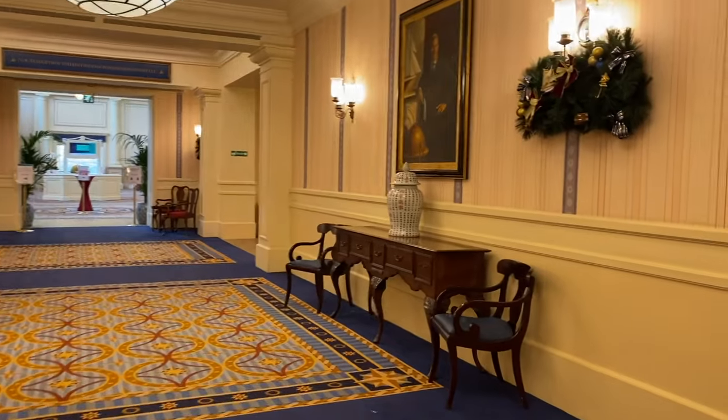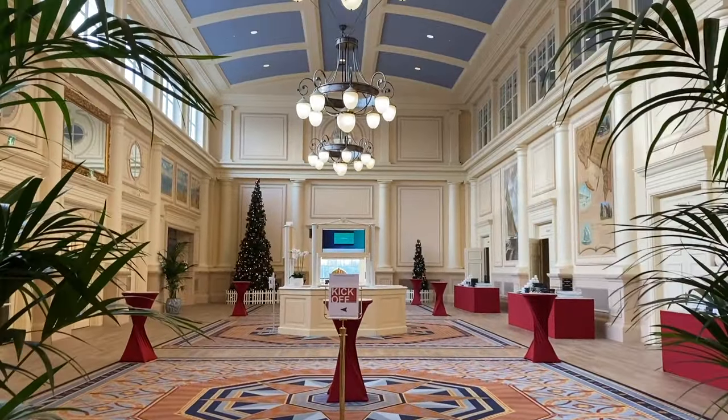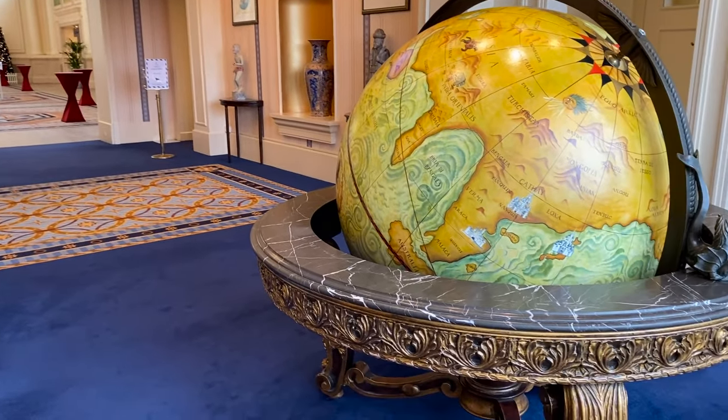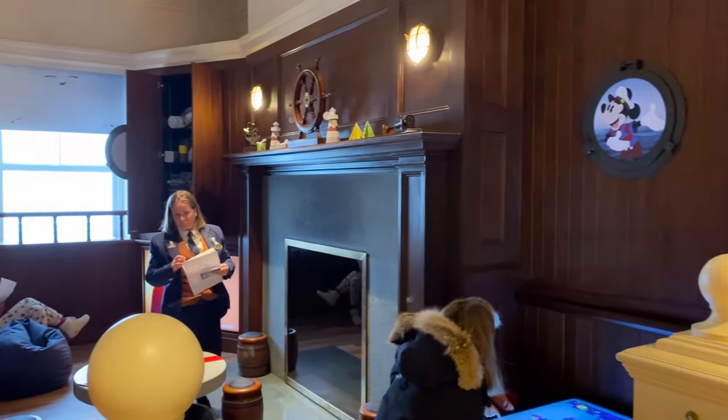Near where you meet the Disney characters is also the way towards the convention center. It has a really nice design, so I just spent some time walking around admiring all the details and theming. There is also a kids area.